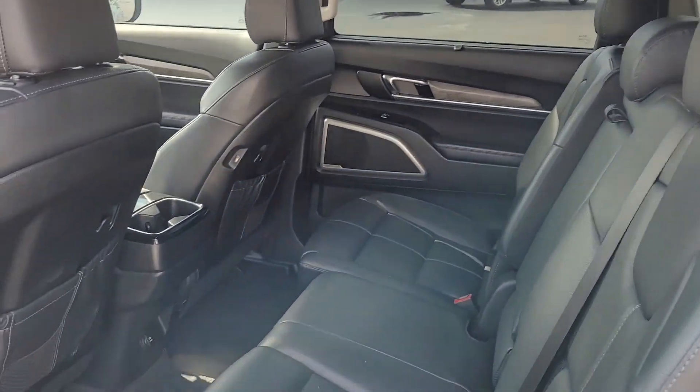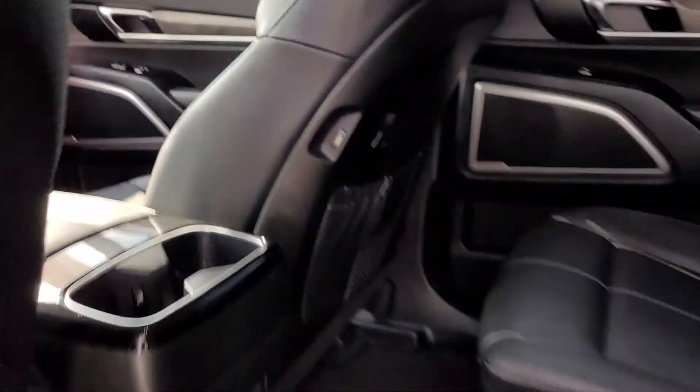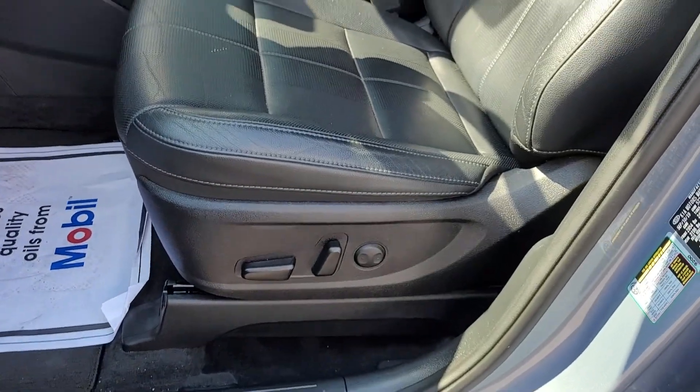The interior has black leather upholstery. Notice you've got USB ports right there in the seat. Looking up front you've got power windows, power locks, power mirrors, and a power driver's seat.